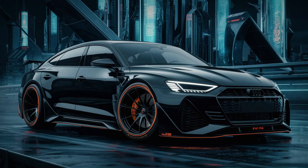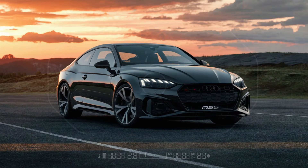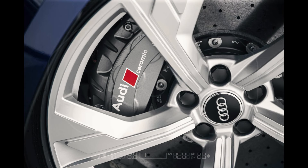The exterior of the RS5 sedan is just as impressive, featuring an aggressive front grille, sleek LED headlights, and aerodynamic body lines. It comes standard with 19-inch alloy wheels, with an option to upgrade to 20-inch wheels.